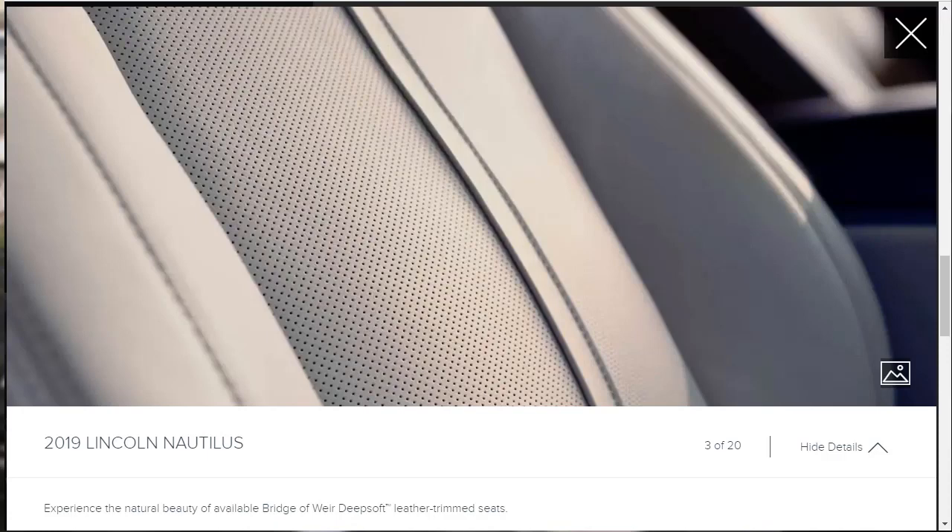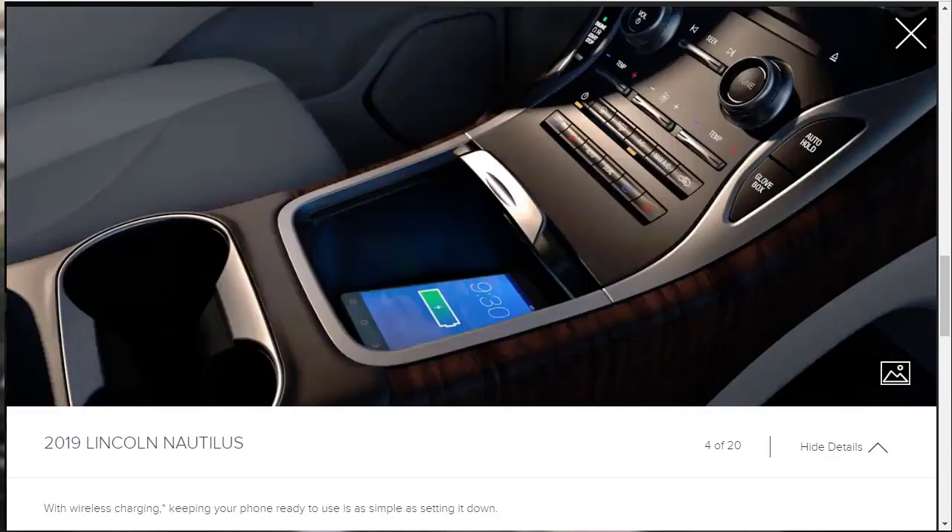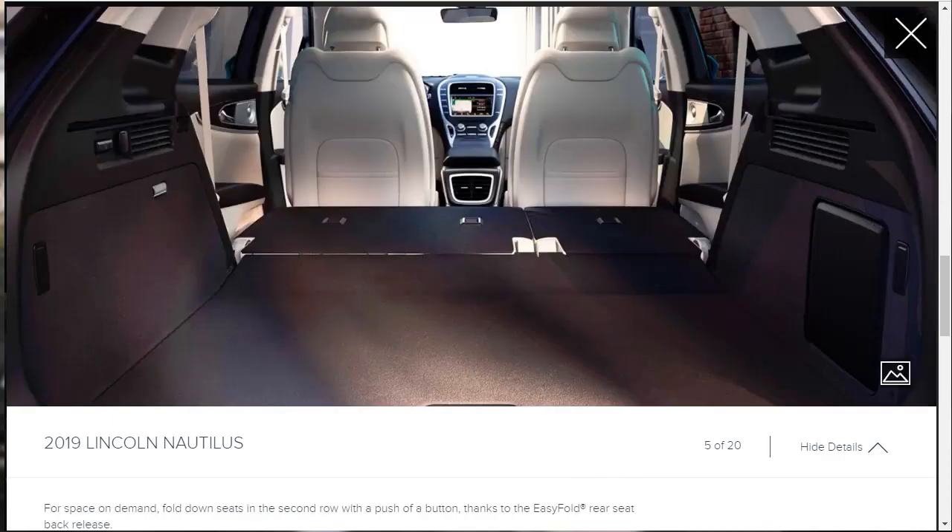There's a wireless charging station shown — we'll assume it's an option unless we find out otherwise. One image highlights the cargo space with everything folded down, and they also let us know the second row can be folded down with a push of a button thanks to what they call the easy-fold rear seat back release.